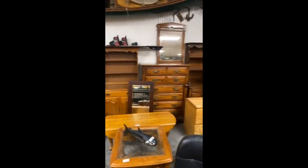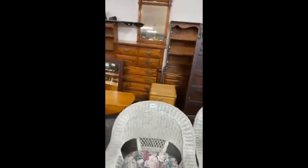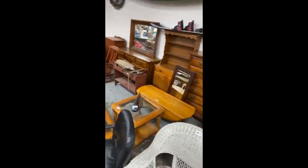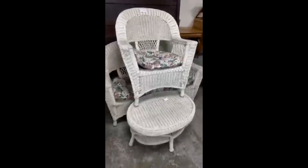Bookcases, dressers. This wicker set is really nice — matching four pieces. I think we originally took pictures of it without the cushions on it, but it is a good solid set ready to go on your porch today. You're getting all four pieces in on the bidding, so you're not paying times the money — you're buying the whole lot for one price.